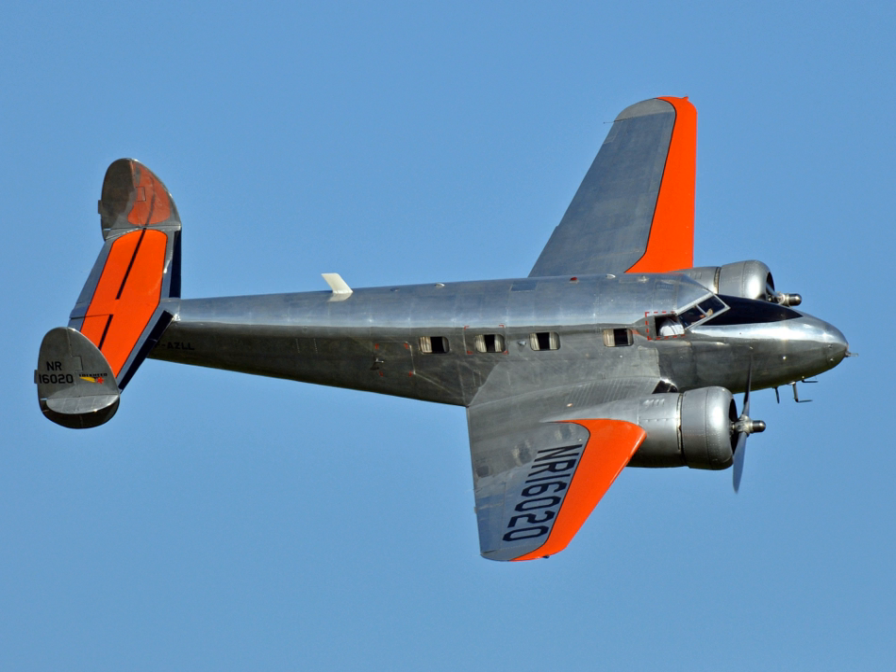The Lockheed Model 12 Electra Jr., more commonly known as the Lockheed 12 or L-12, is an eight-seat, six-passenger all-metal twin-engine transport aircraft of the late 1930s, designed for use by small airlines, companies, and wealthy private individuals. A scaled-down version of the Lockheed Model 10 Electra, the Lockheed 12 was not popular as an airliner but was widely used as a corporate and government transport. Several were also used for testing new aviation technologies.